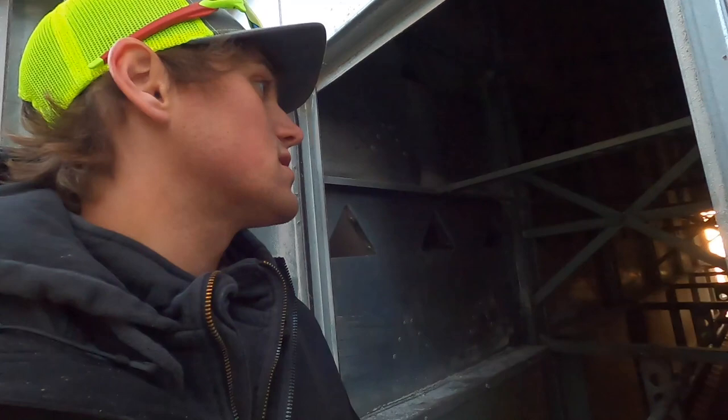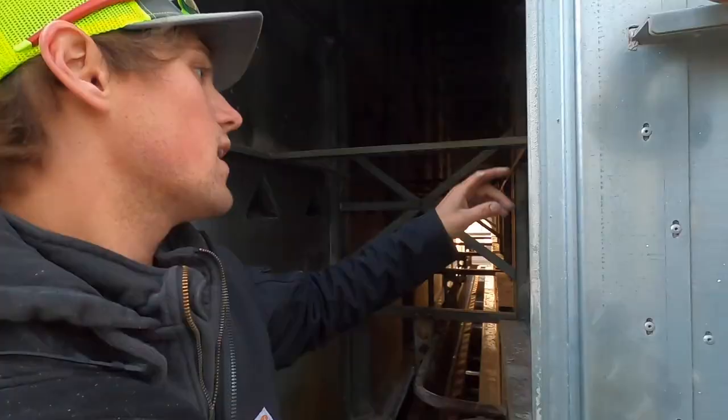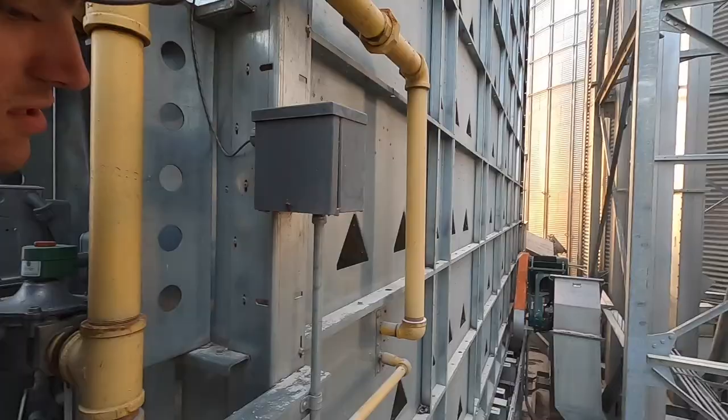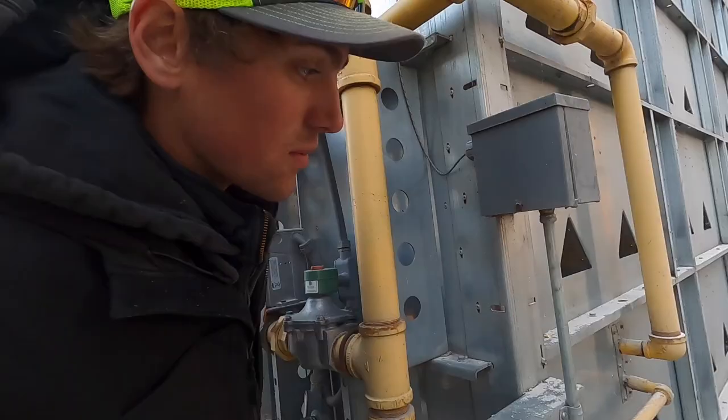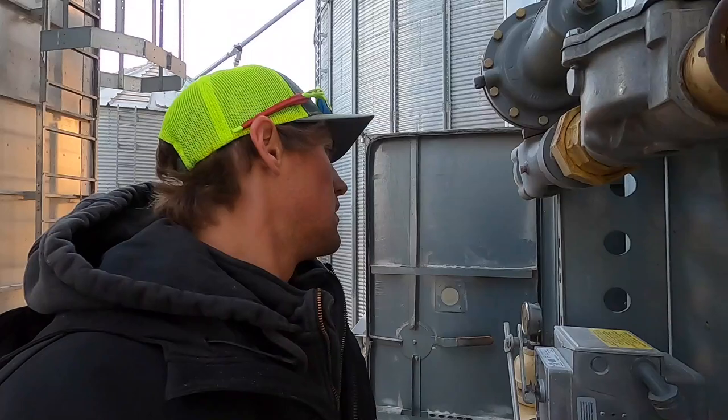What's kind of annoying about these dryers is these triangles are open, so as you fill them with corn — and right now there's corn right there — each one of these, it's called a mixed flow dryer. Air blows through holes and out the outside, so a little bit of grain bounces out when you're filling. When corn bounces down into the burner you have to vacuum it out before you fire it up, otherwise it plugs up the burner and it doesn't work right.